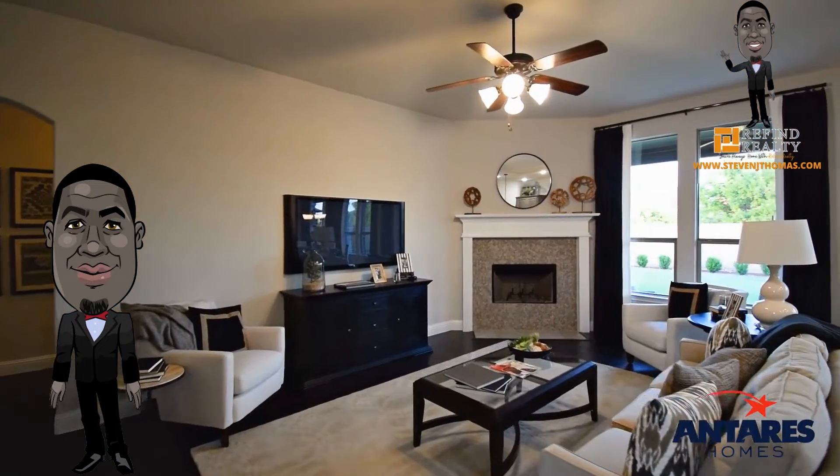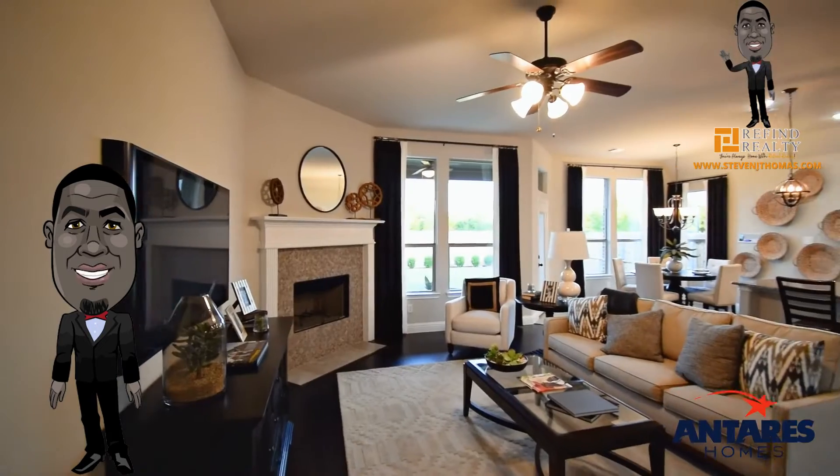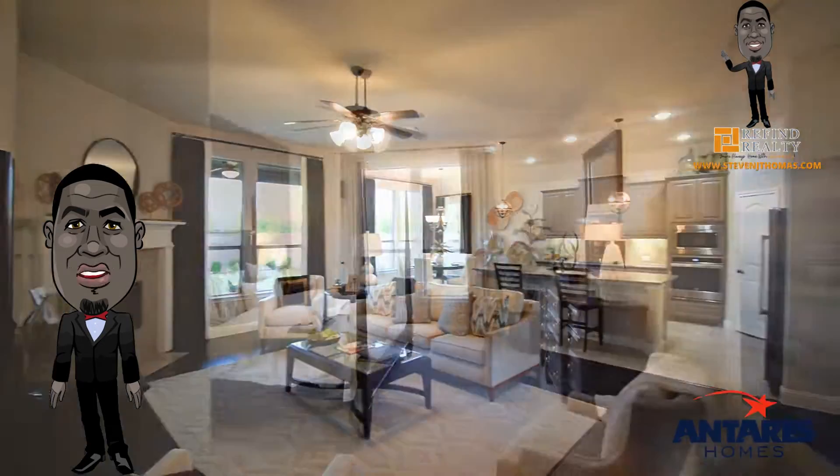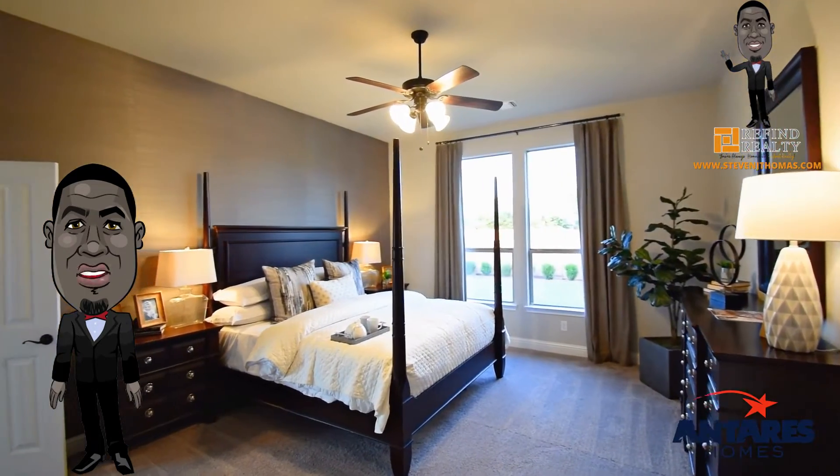Open to the kitchen and breakfast nook is the spacious family room, which is filled with natural light, providing friends and family a bright space to gather. The expansive master suite is set back from the living spaces, providing parents optimal privacy and relaxation at the end of each day.